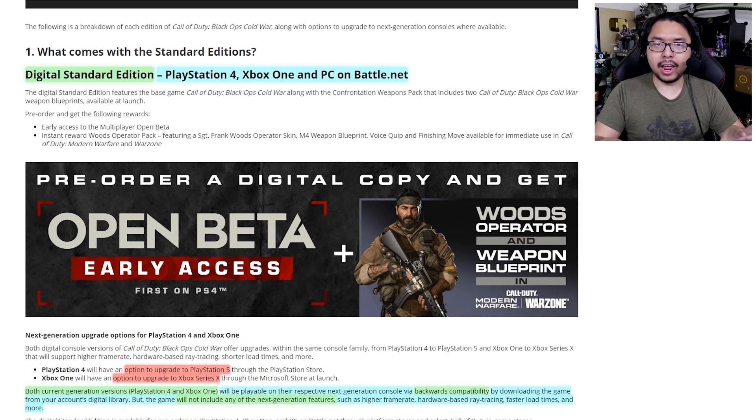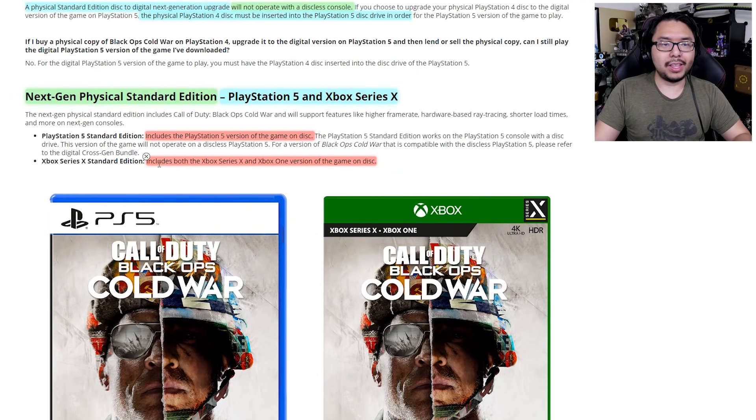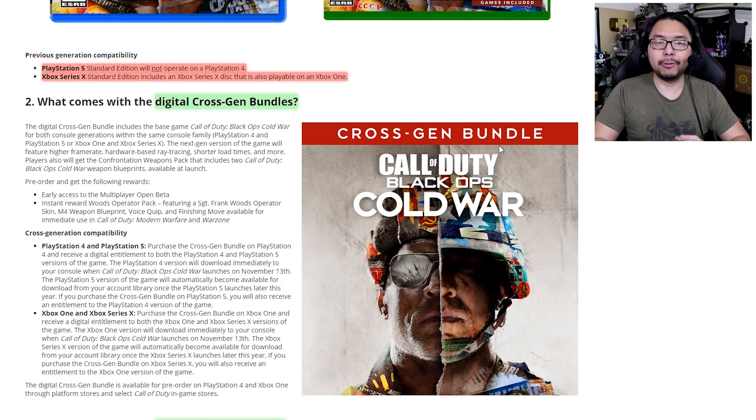So if you want to get both current-gen and next-gen versions of the game, you should either purchase digitally on current-gen and then upgrade to next-gen for a fee, or purchase the PlayStation 4 physical version and upgrade it to PlayStation 5 — while avoiding the physical Xbox One version since it cannot be upgraded to Series X. You can also get the Series X physical standard edition on next-gen, which works on both Series X and Xbox One, but avoid the PS5 physical next-gen version since it only works on PS5. For digital editions at $70, you get both current-gen and next-gen. For physical, there are things you have to navigate around if you don't want to miss out.